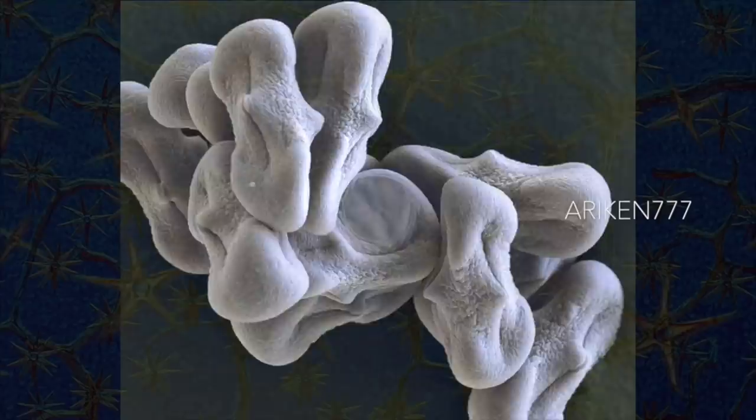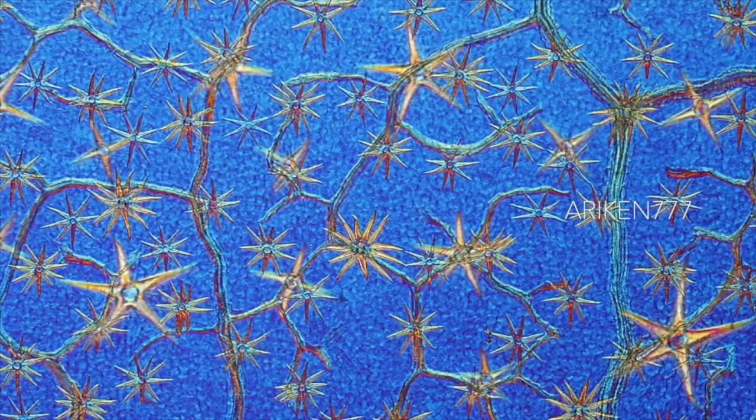The leaves of hydrangea are well known to gardeners. This microscopic image reveals the star-like siliceous spines covering the leaf surface.